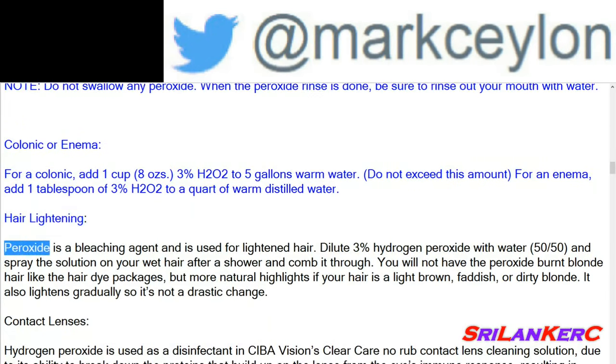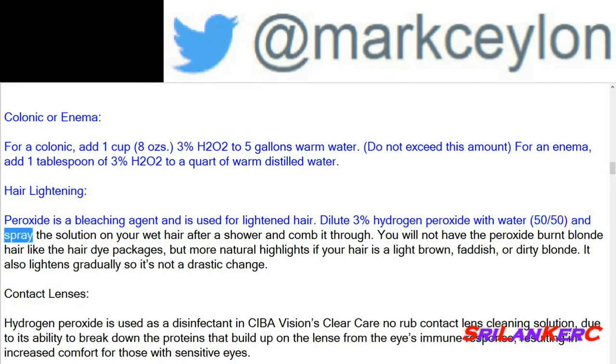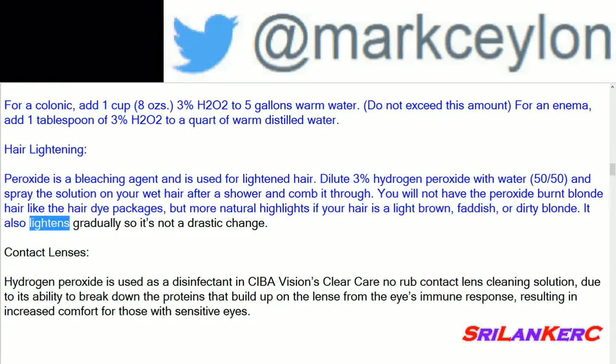Hair lightening: peroxide is a bleaching agent and is used for lightening hair. Dilute 3% hydrogen peroxide with water and spray the solution on your wet hair after a shower and comb it through. You will not have the peroxide-burnt blonde look like hair dye packages, but more natural highlights if your hair is light brown, reddish, or dirty blonde. It also lightens gradually so it's not a drastic change.